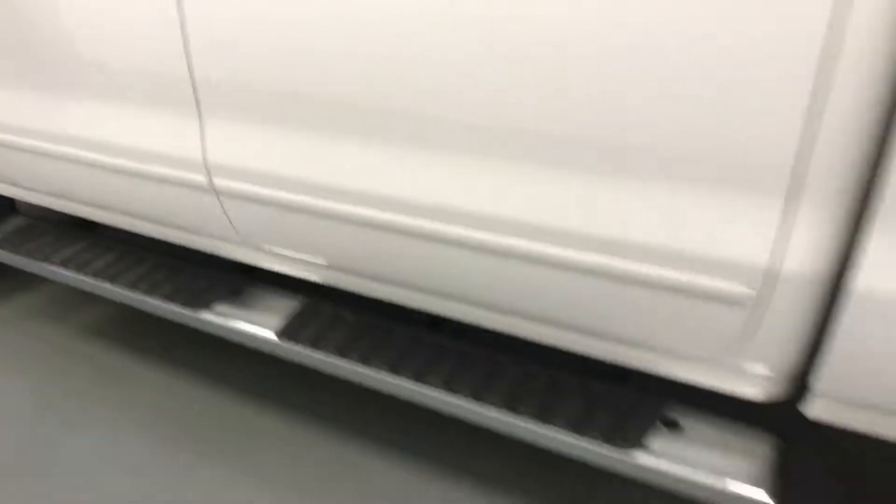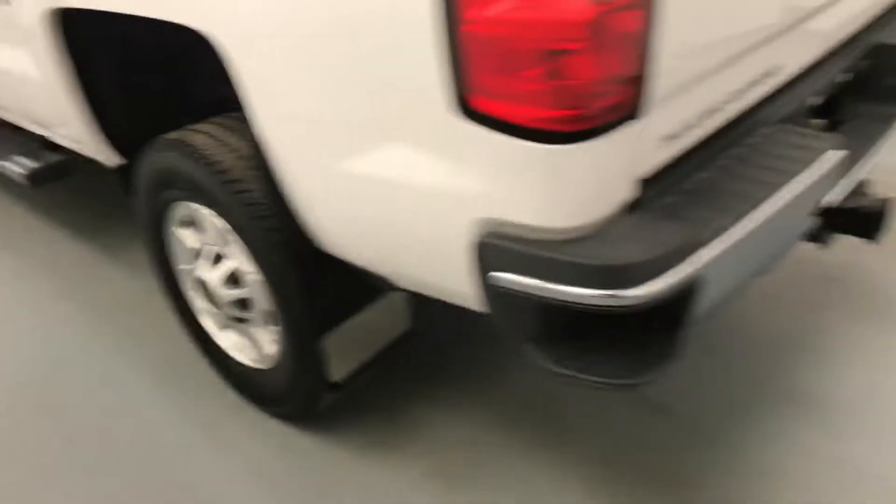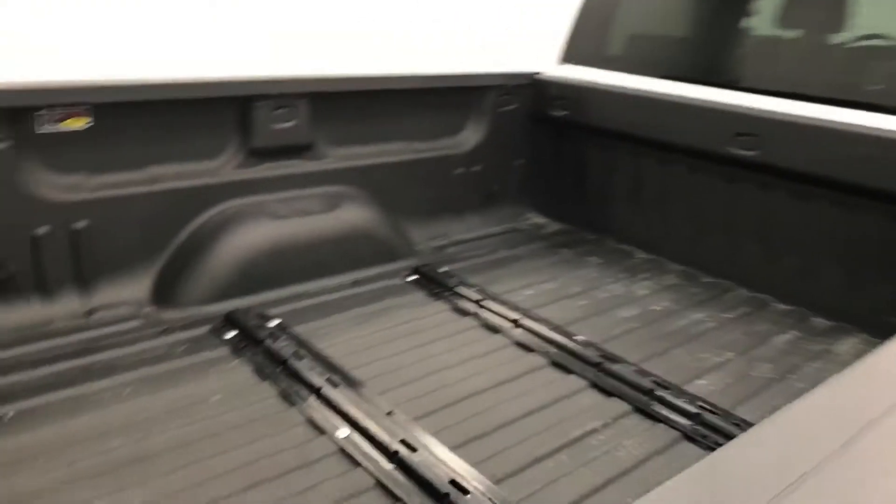Moving on to exterior features, we have running boards, 17-inch alloy rims, mud flaps, tailgate step, backup camera, spray-on box liner, and more cargo space.